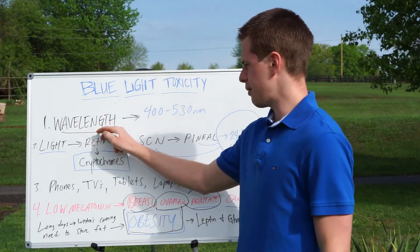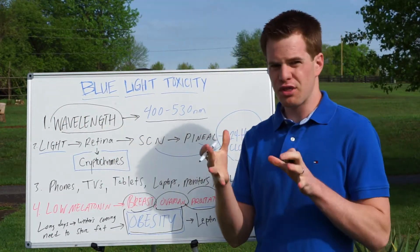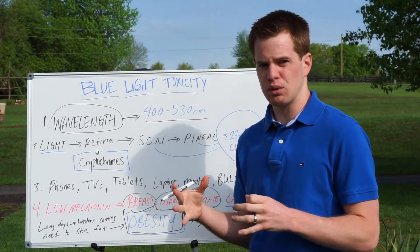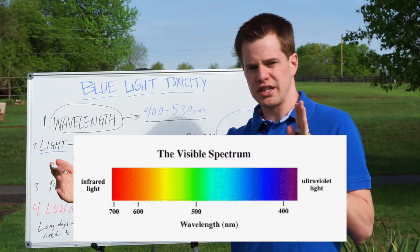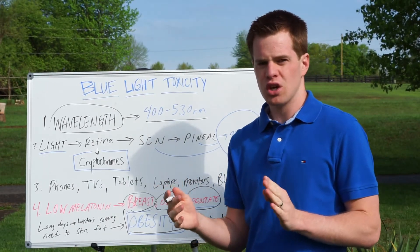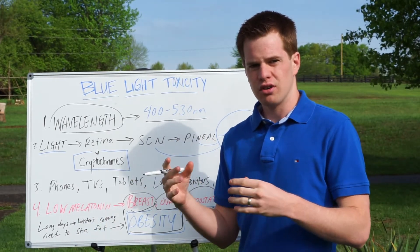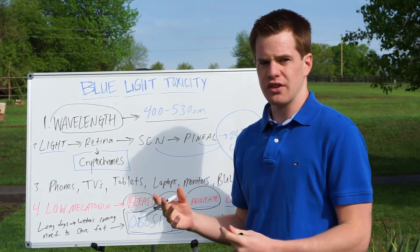Specifically, we're talking about a particular wavelength: 400 to 530 nanometers. It depends on who you ask as to what's the most dangerous spectrum in terms of blue light, but generally, if you look at a chart of the visible light spectrum, it's somewhere in the 400 to 500 nanometer range, which can be effectively blocked using blue blocker glasses or even red-colored glasses, which we'll talk about in another video.